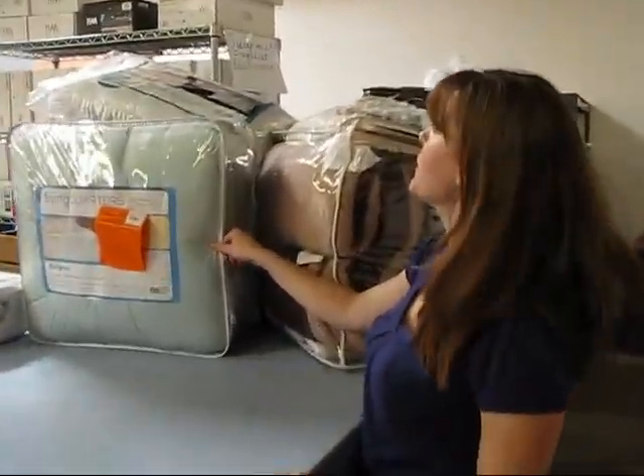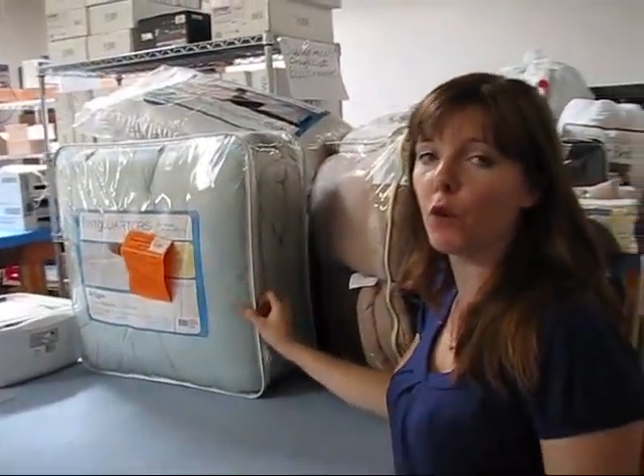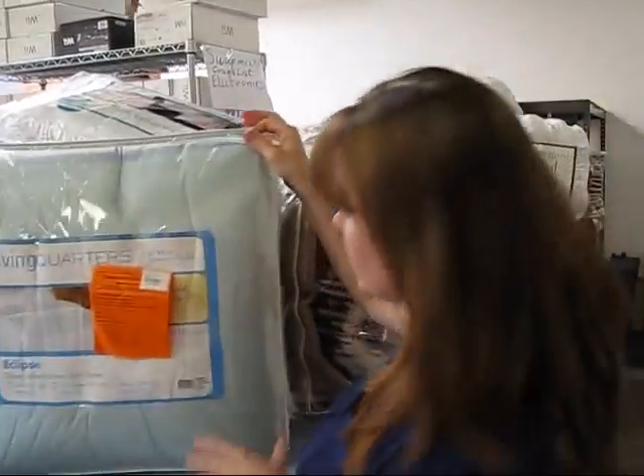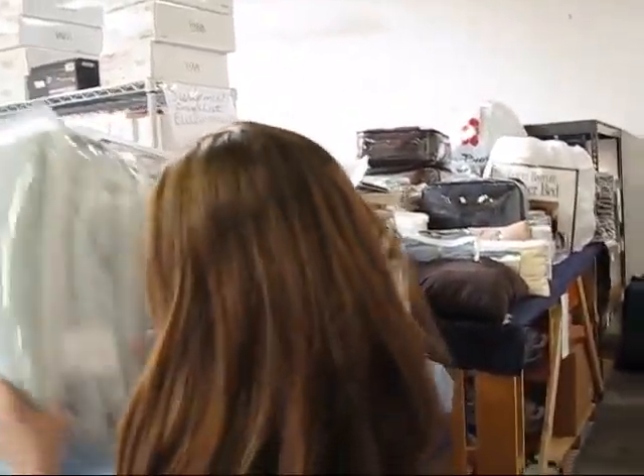We have memory foam mattress toppers that retail for $480. Those are going for about 80 bucks. All sizes: kings, queens, twins.